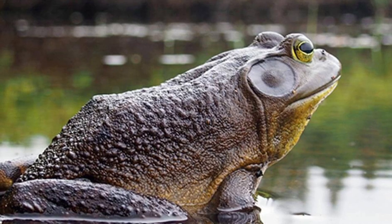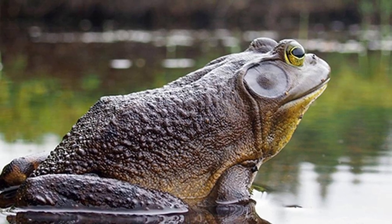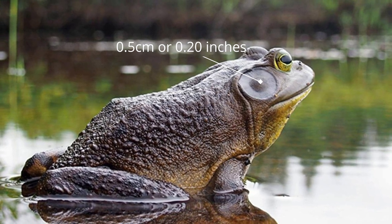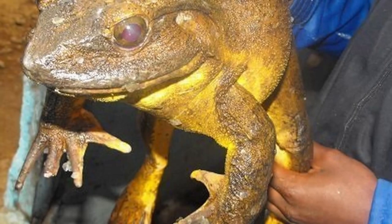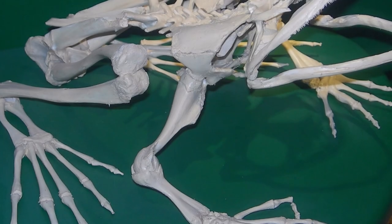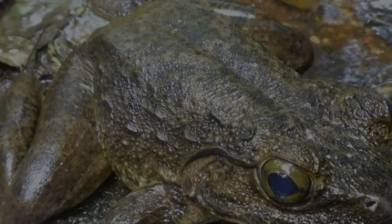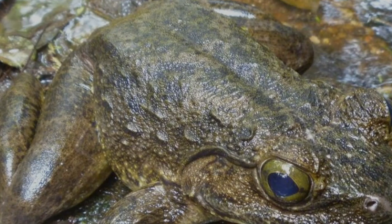Their eyes can be nearly 2.5 centimeters or 1 inch in diameter, and the conspicuous tympanum — the external hearing structure — has a diameter of around 0.5 centimeters or 0.2 inches. There is a lateral fold that extends from the eye to the posterior portion of the tympanum. Their toes are fully webbed with large interdigital membranes extending down to the toe tips, and the second toe is the longest. The skin on the back and top of the limbs has a granular texture. The coloration of the back is sienna green, while the abdomen and ventral part of the limbs are more orange and yellowish.